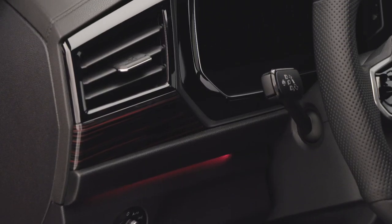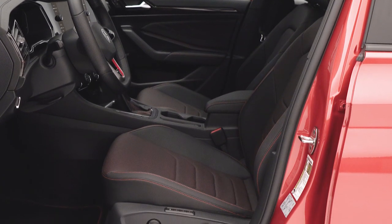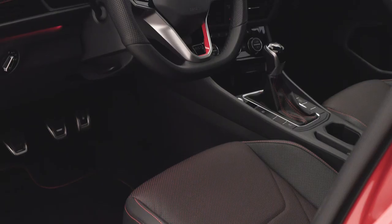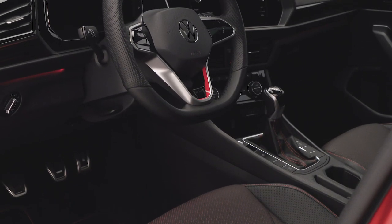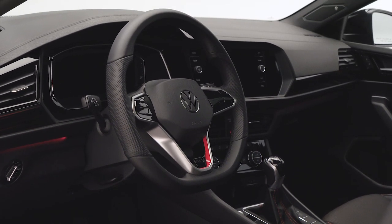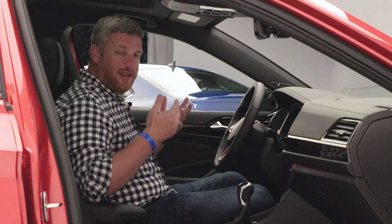The big interior changes happen on the GLI, where there's new upholstery that adds a red underlayer that kind of spices up the cabin. You'll also get a new steering wheel. This has the same touch capacitive buttons as you'll see in the new Golf GTI and Golf R, and we don't love that — those buttons are a little bit difficult to use, but it is what it is.